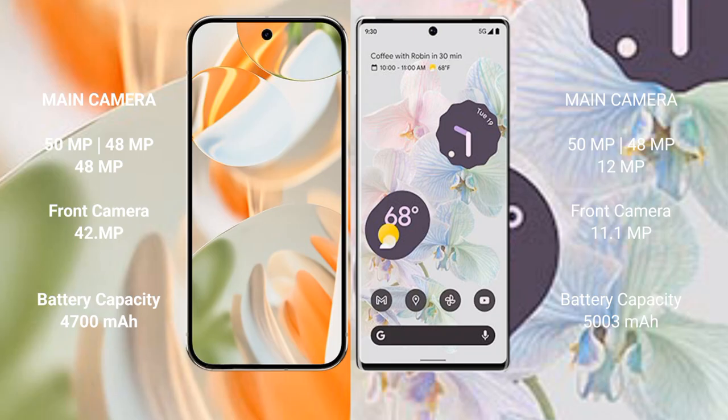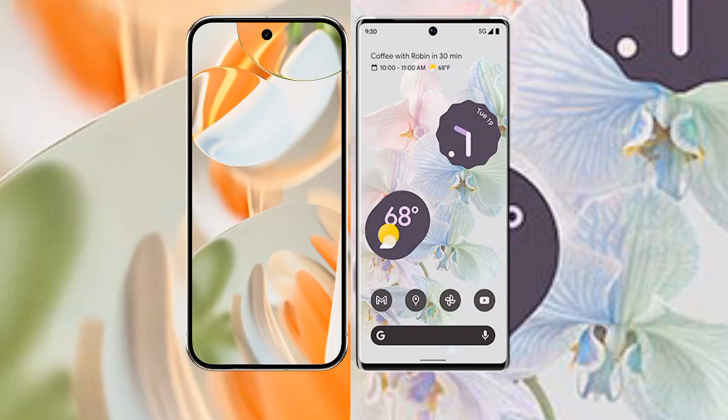Google Pixel 9 Pro has a 4700mAh battery with 27-watt fast charging support. Google Pixel 6 Pro has a 5000mAh battery with 23-watt fast charging support.